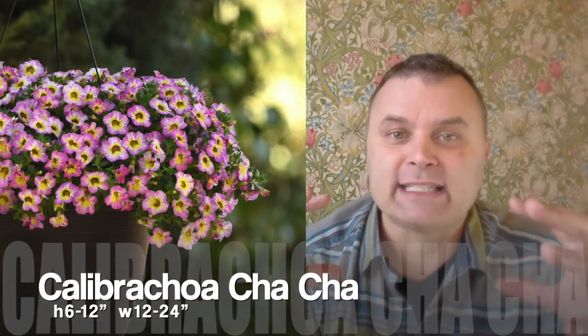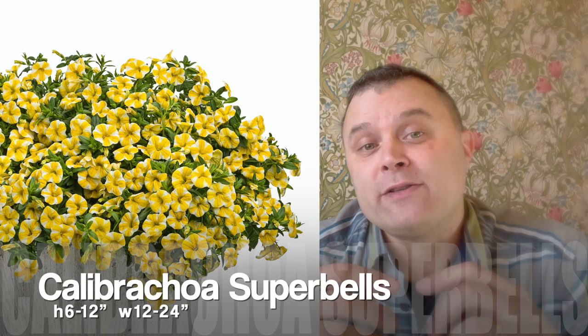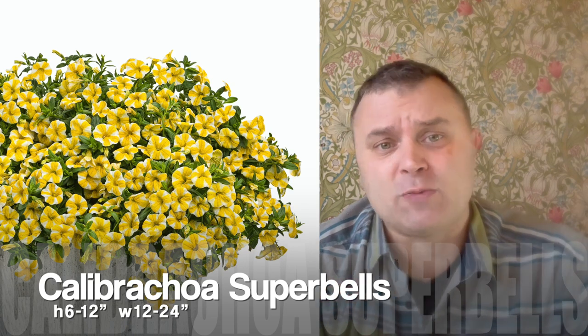Next plant is calibrachoa. The cha-chas really do well on their own — a really dense plant with lots of branches and flowers. We always put two in a 12-inch pot because we like that extra size and trailing action, but one would hold up on its own. You can also do the same thing with Superbells. Superbells don't have quite as tight and dense a structure but they would hold up in a 12-inch pot quite well and trail over the edge.